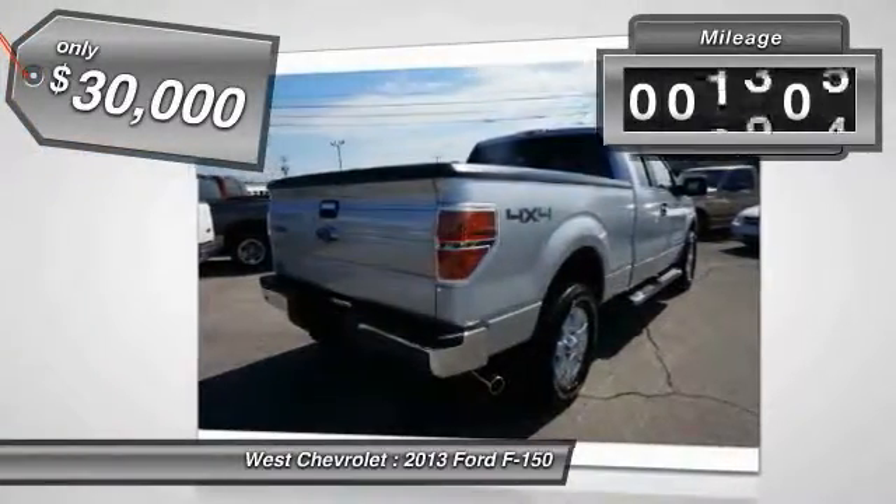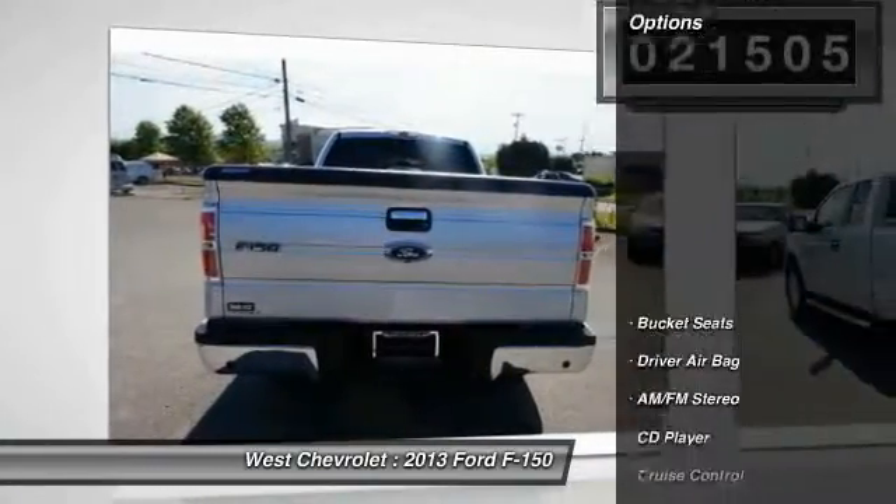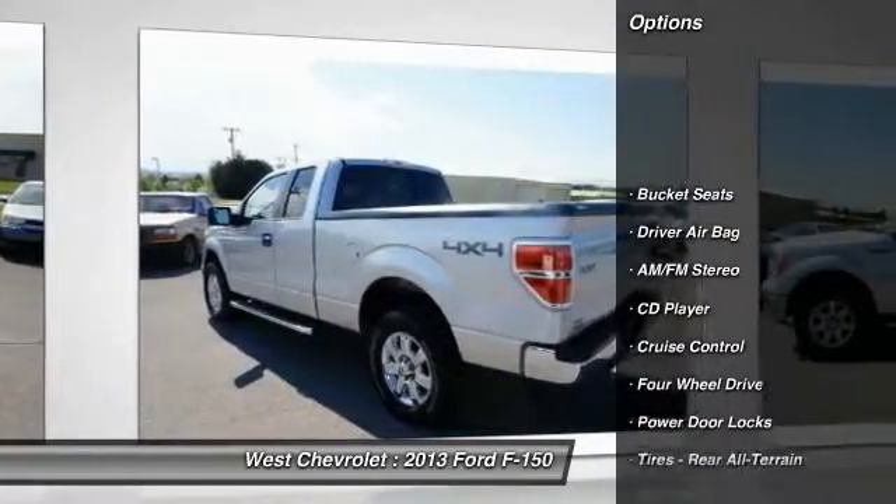This vehicle has less than 25,000 miles. Here are some of this vehicle's great options: steering wheel audio controls, traction control,